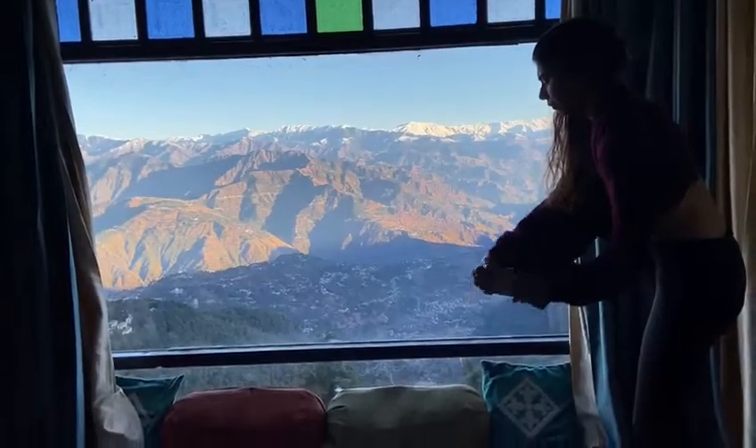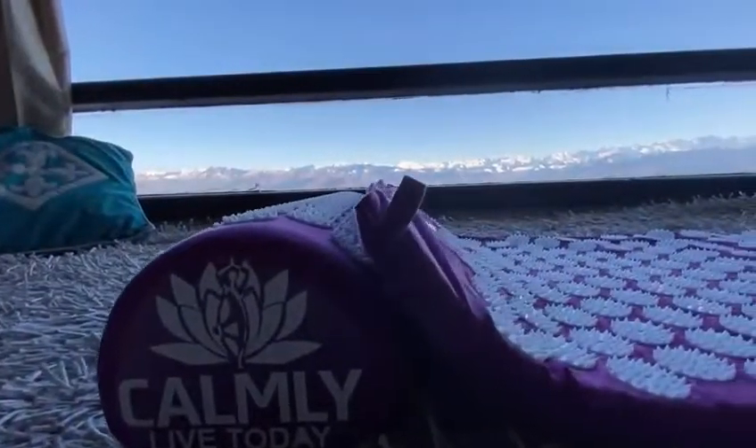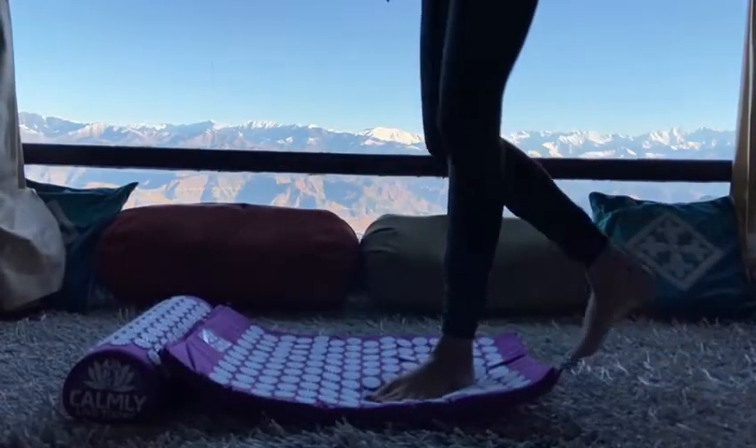Being a movement coach and a yoga professional, I too felt physical stiffness and mental stress in this pandemic era. I found the solution on my Calmly acupressure mat that is covered with over 10,000 spikes.